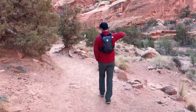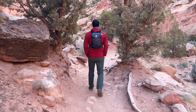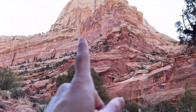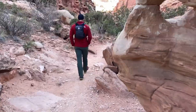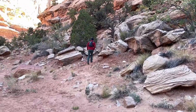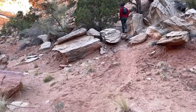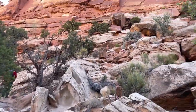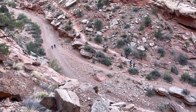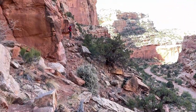We started at the Cassidy Arch trailhead and we are starting off by going down the wash for a little ways, and then we will eventually be somewhere up there. We're now leaving Grand Wash. There's kind of a mini social trail here so we're definitely going to take that and head up and around that ramp. So many people doing Cassidy Arch today — I don't expect to see anybody on the trail we're doing.